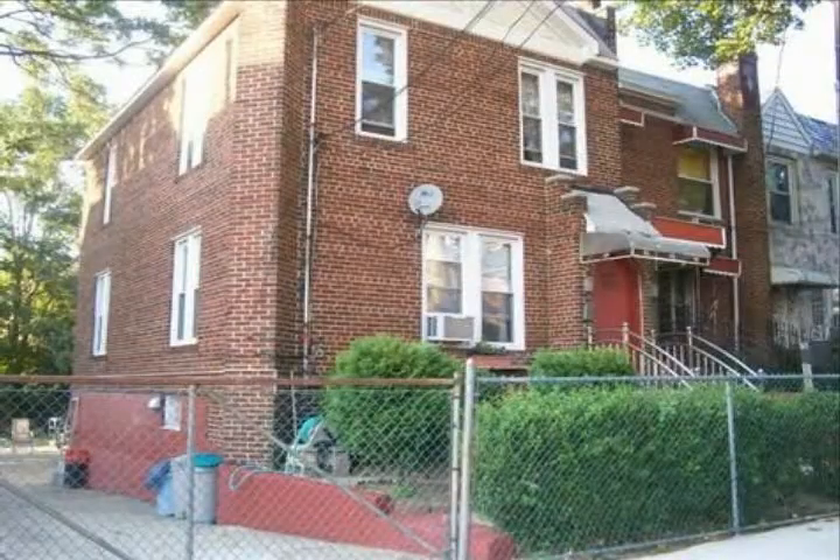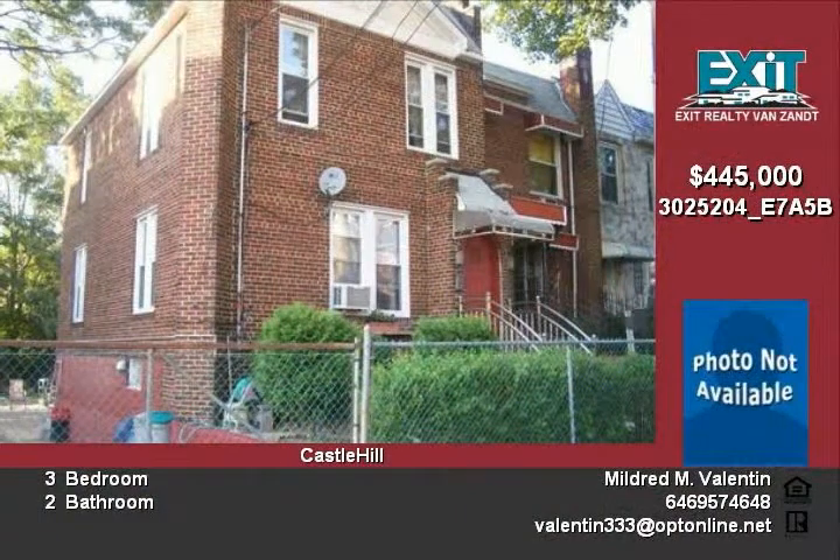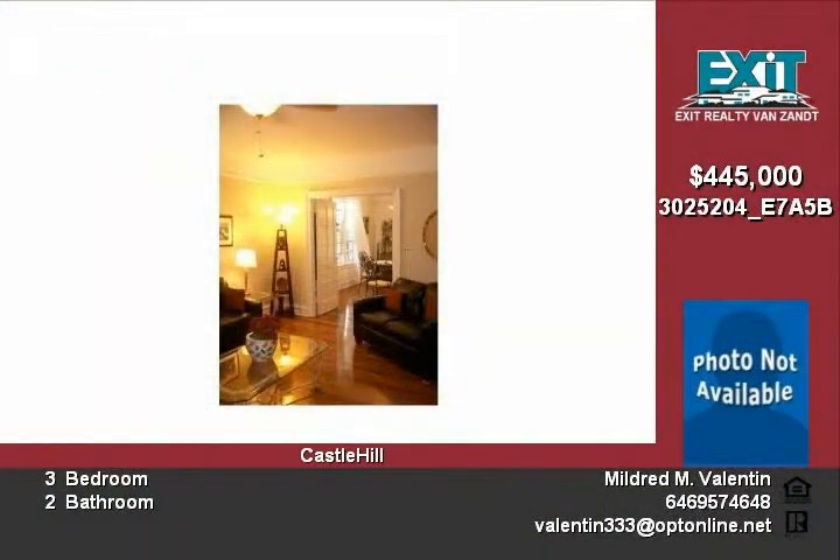Three bedrooms and two bathrooms, partially finished basement with front and back entrance in the family room. Back porch which leads to backyard and driveway. This house has a double lot that can fit more than six cars.